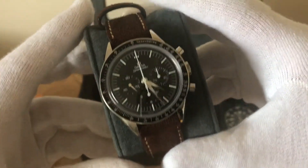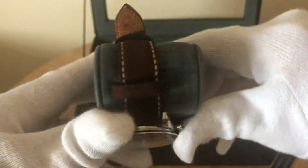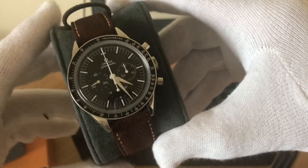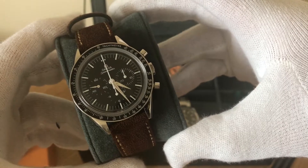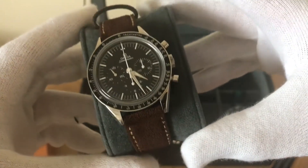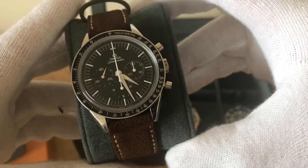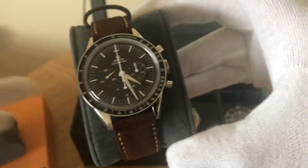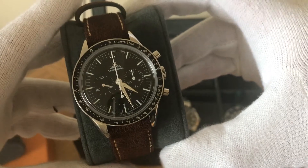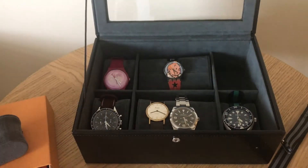Last but not least, the Speedmaster — First Omega in Space. I've made a video about this. I've put it on a nice new suede strap from Watch Gecko. Speedmasters go with anything. Obviously manual wind, First Omega in Space, sapphire crystal. The main gripe I have with the Speedmaster is that it's not water resistant — I couldn't take it on holiday because I swim with a watch on. You couldn't own this as a one-watch collection because you can't swim in it or shower in it. That's the one thing that makes me think perhaps one day I'll get rid of it and buy another dive watch.